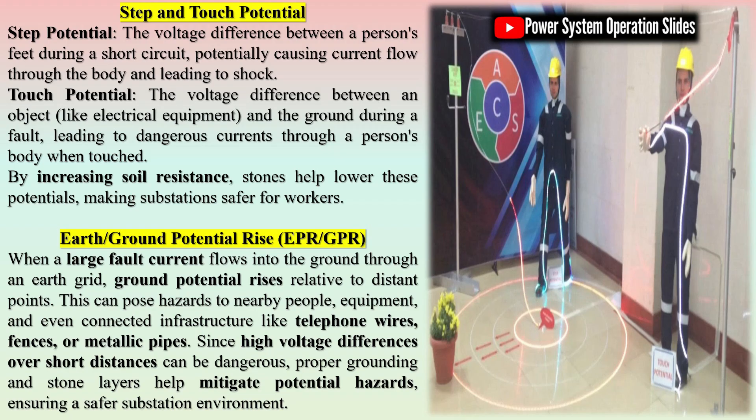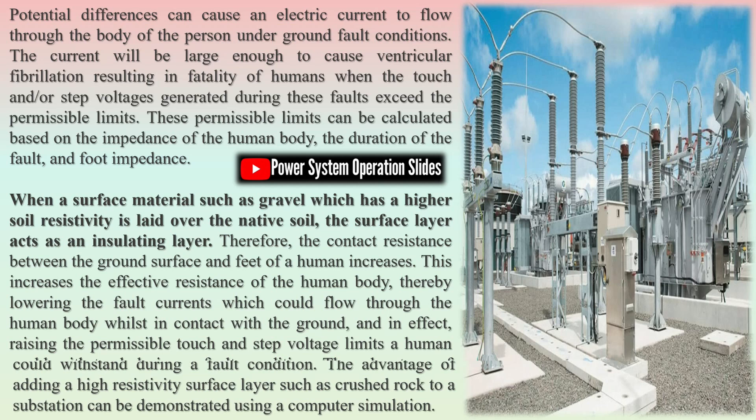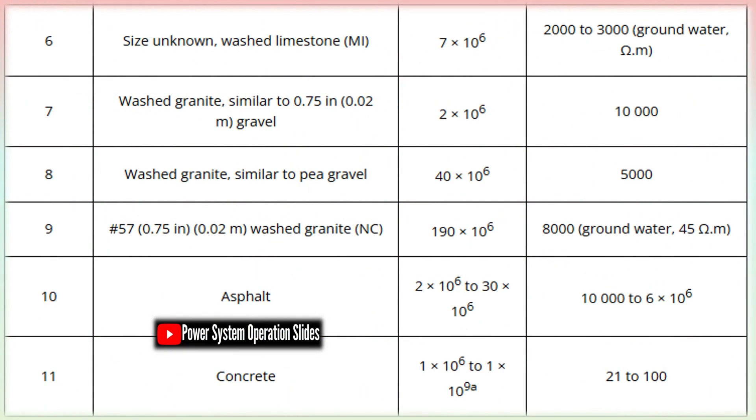Two of the most critical safety hazards in a switchyard environment are step potential and touch potential. Step potential refers to the voltage difference a person might experience between two points on the ground during a fault, while touch potential arises when a person touches a grounded object while standing on a different potential surface. During fault conditions, a high current can pass through the ground, creating dangerous voltage gradients. If operators are in contact with these gradients, it can lead to fatal electric shocks. Stones, being high-resistivity materials, inhibit the surface conduction of electrical current. By reducing surface conductivity, they limit the potential gradient experienced at the surface level, thereby significantly lowering the step-and-touch potentials, helping to protect personnel from life-threatening shocks.